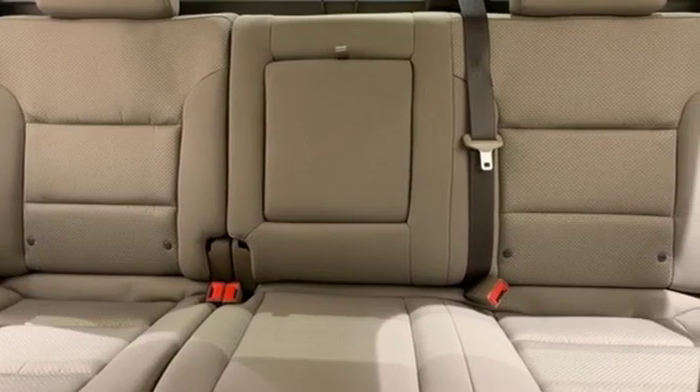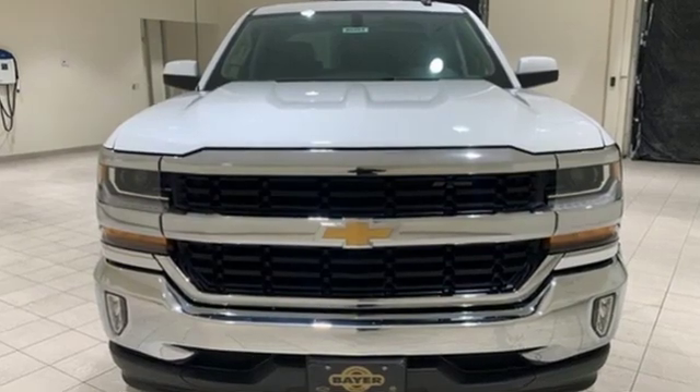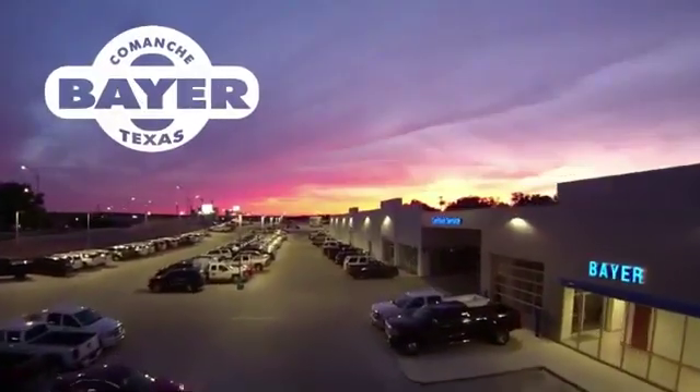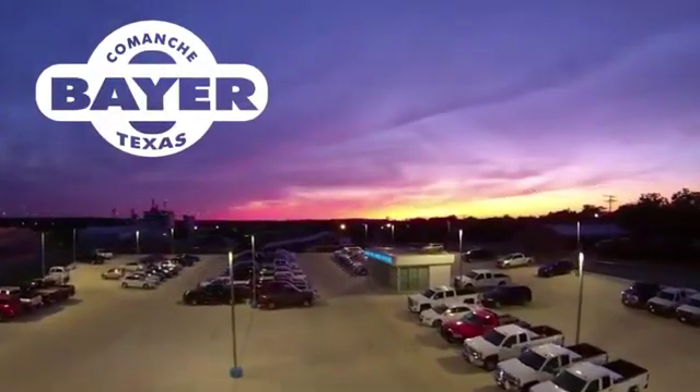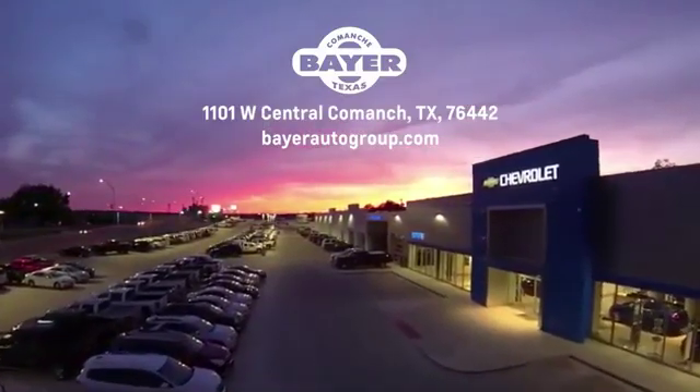Performance, value, durability — Chevy. There's even more to see in person. Take it for a test drive today. Bayer Motors is your Central Texas one-stop shop for anything Buick, Chevy, or GMC. Stop in and see for yourself.